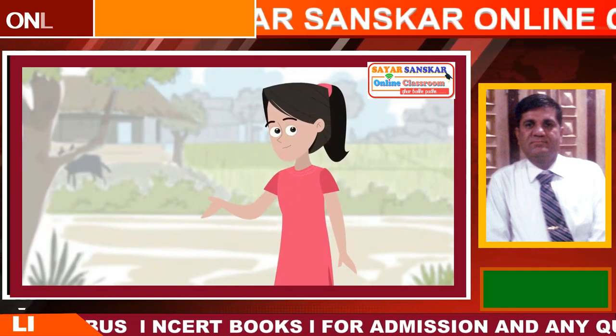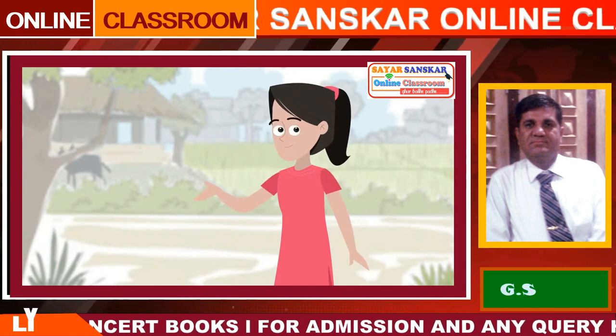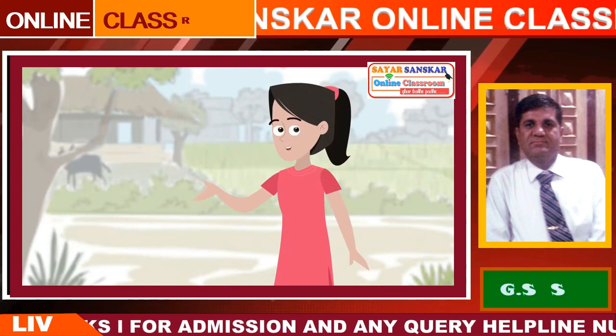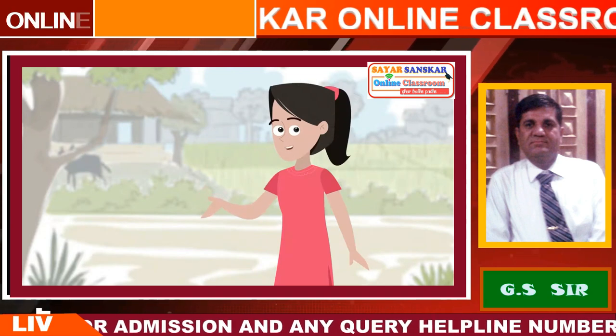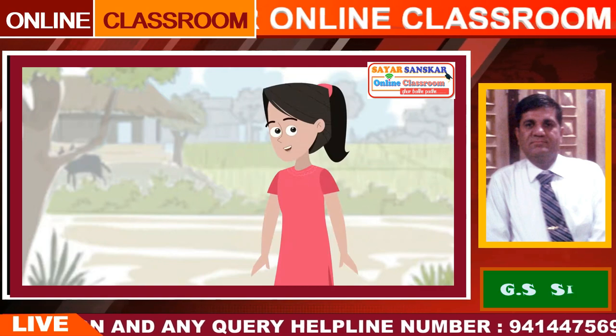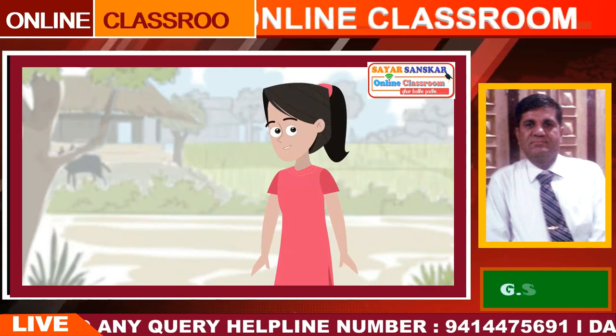Hello friends, I am Sonia. My elder brother Kabir and I have come to visit my Chacha ji in his village. Chacha ji is a farmer. He has promised to take us to his farm and show us around the village. Would you like to join us in this journey?